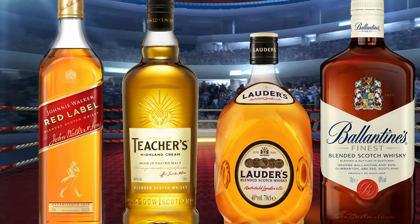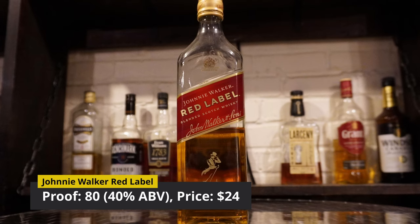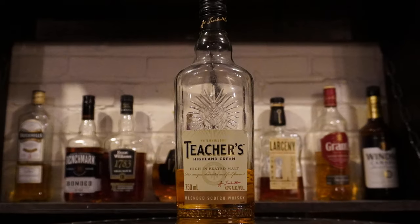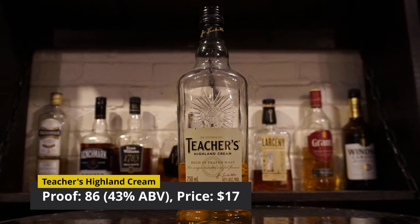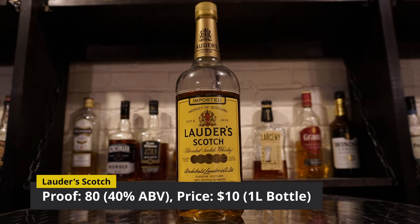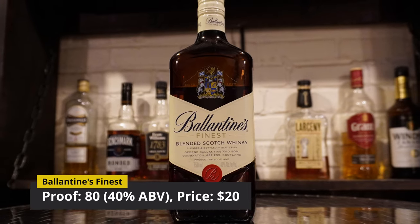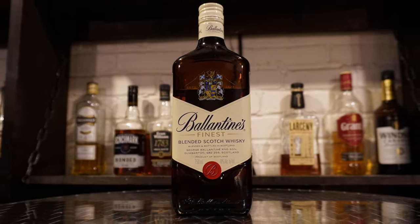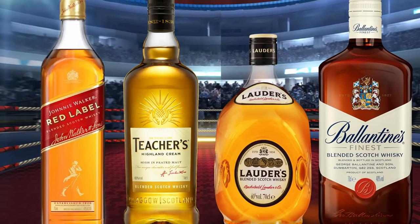Today we have four peated blended scotches going head-to-head. In the first corner, our reigning champion, coming in at $24 and weighing in at 80 proof: Johnny Walker Red Label. In the second corner, our current runner-up, coming in at $17 and weighing in at 86 proof: Teacher's Highland Cream. In the third corner, coming in at $10 and weighing in at 80 proof: Lauder's Scotch. In the final corner, coming in at $20 and weighing in at 80 proof: Valentine's Finest. Which will take the top shelf as the best peated blended scotch? Let's brawl.